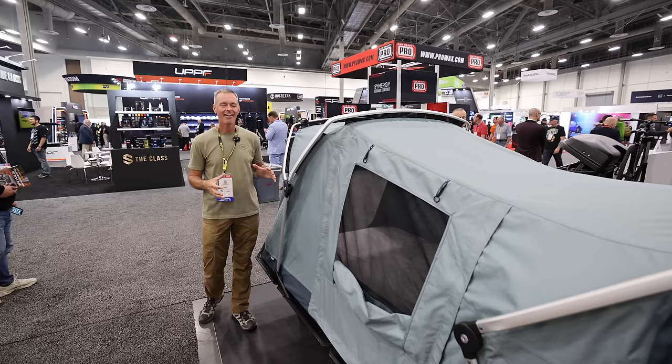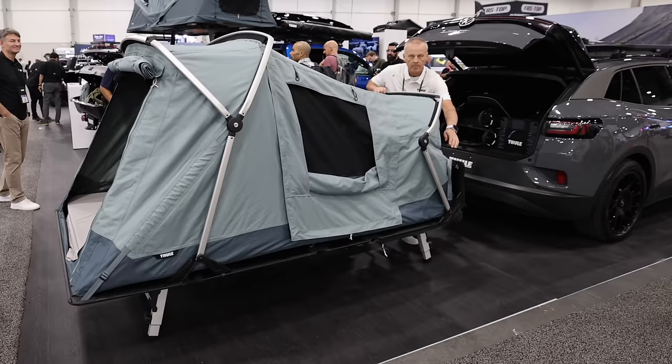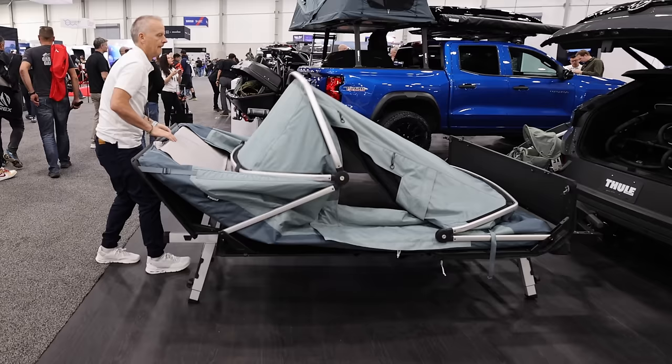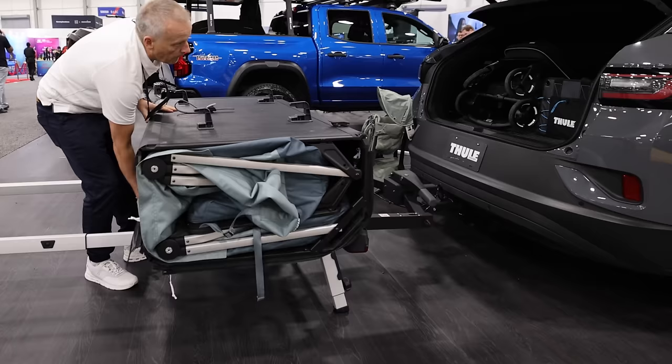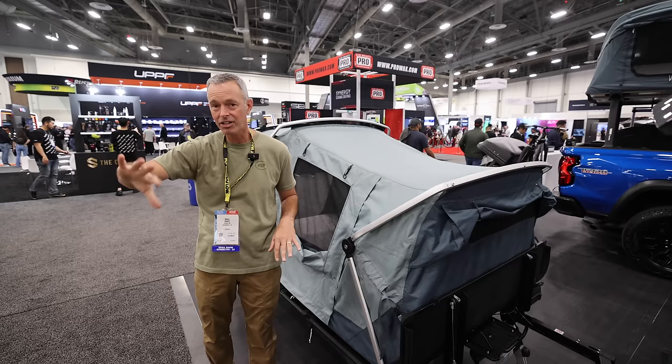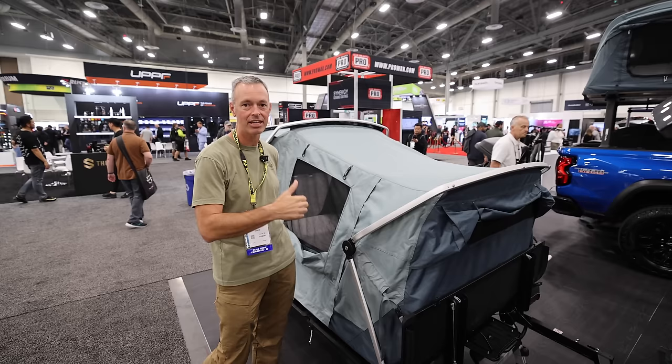Not really an off-road or overland product, but more of a camping product — this is the Thule Outset Tent and it's really interesting and very innovative. It folds all the way up and then hooks on to the trailer hitch of your vehicle. The cool thing about that is you're not putting all that weight on top of your vehicle. And if you wanted a base camp, you could drop this off, unhitch, go have a good time fishing or whatever, and it will stay at camp. You come back, hook it up, and then you can roll out. From a camping perspective, that's pretty cool.